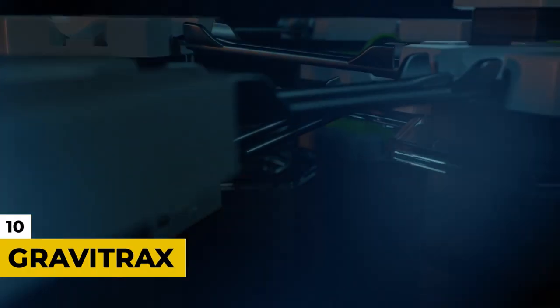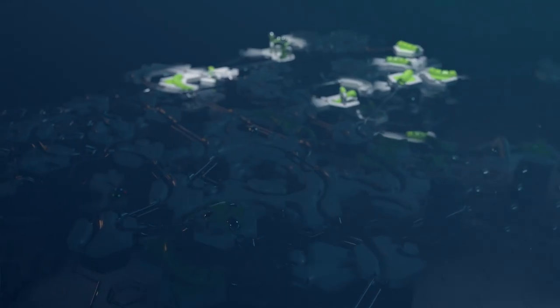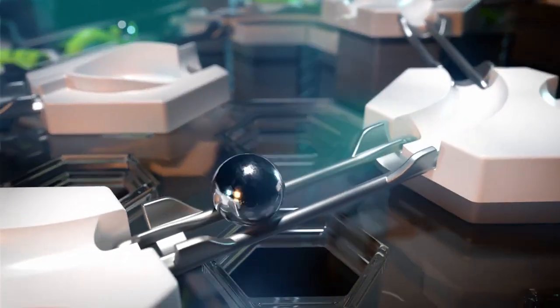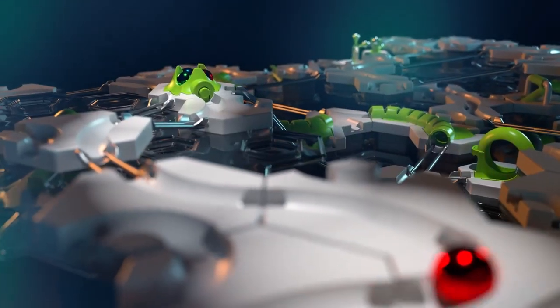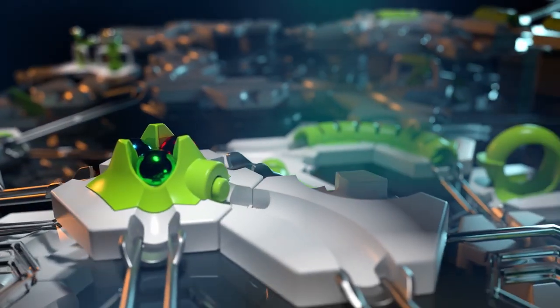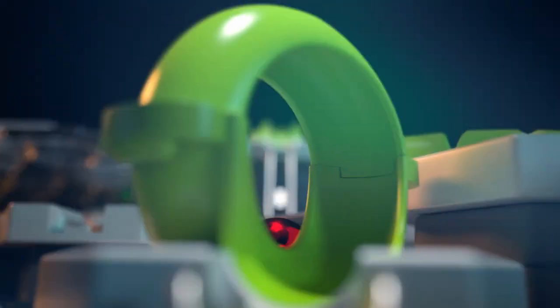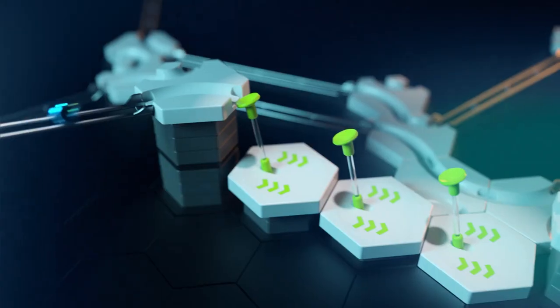Number 10: GraviTrax. Now more than ever, we need to teach kids the power of science, and there are certain toys and games that fall under STEM guidelines to do just that, one of which is GraviTrax. This kit will help teach your kids about gravity and magnetism. Each GraviTrax kit comes with 122 pieces so you can build your own marble racetracks with rad trick shots. When you're done, you can save your design to the GraviTrax app so you can rebuild it later.